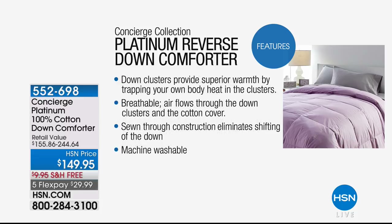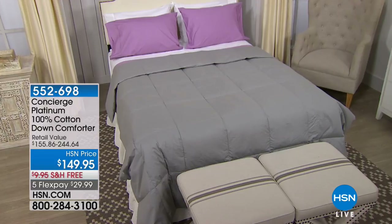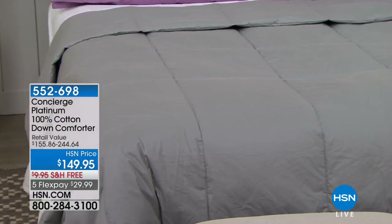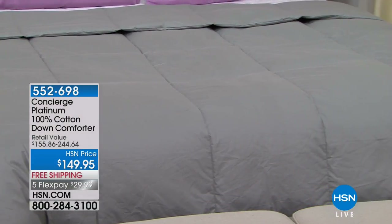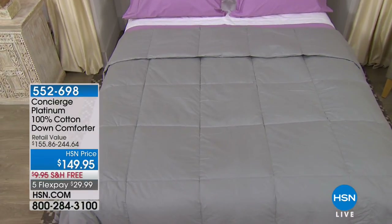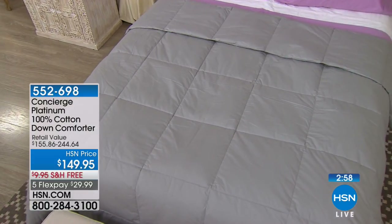Down gives you warmth and breathability by insulating your body — it doesn't add heat or weight, just perfect natural insulation. Look at this bed visually — you know it's going to feel incredible. Slip under those cotton sheets we offered earlier, then a cotton down comforter on top that's so clean it's hypoallergenic. Get it home today for less than $30 on your credit card with free shipping.